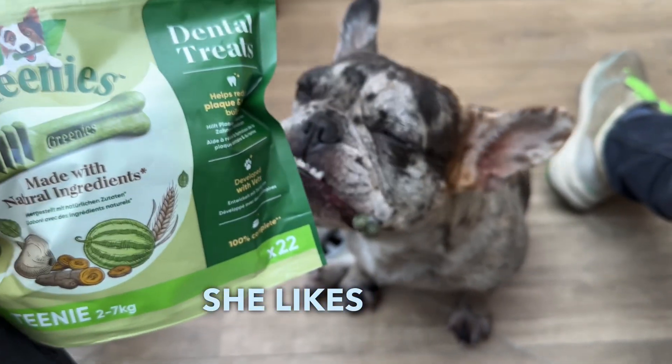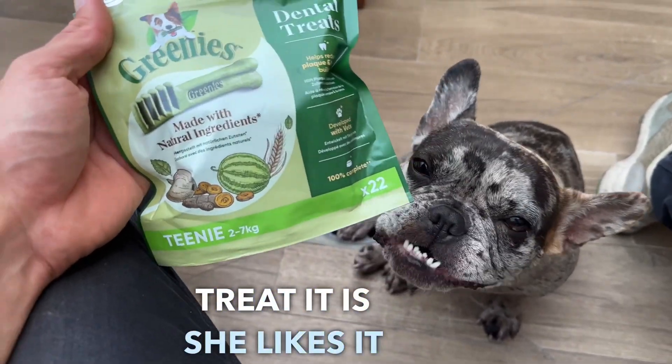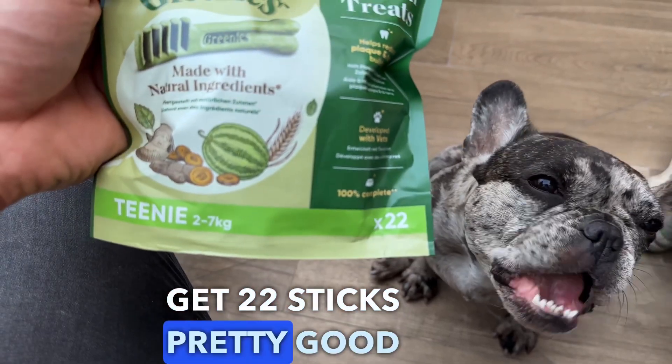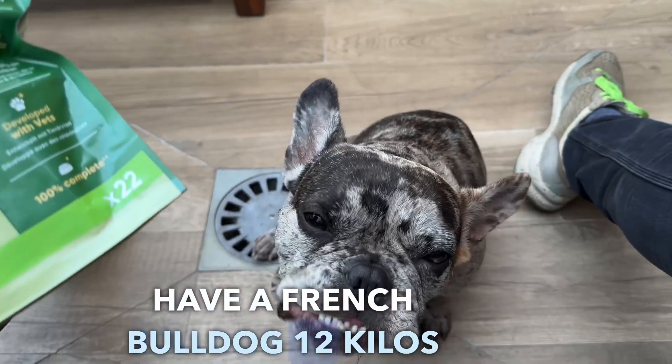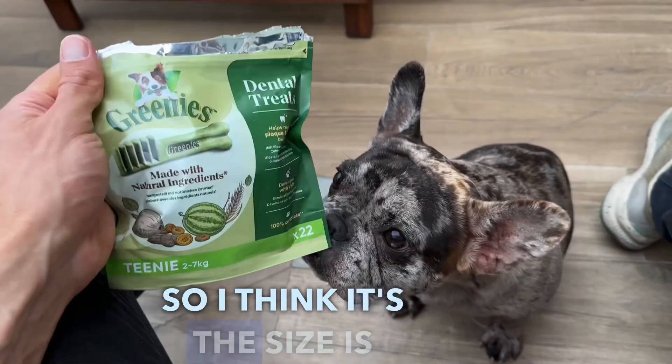She likes all of them, no matter what treat it is. You get 22 sticks in the bag, which is pretty good. I have a French bulldog at 12 kilos, so the size is perfect.